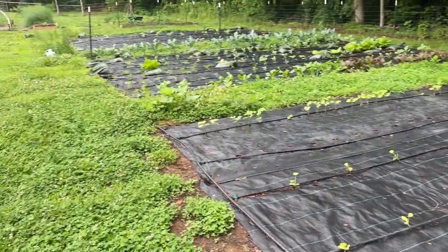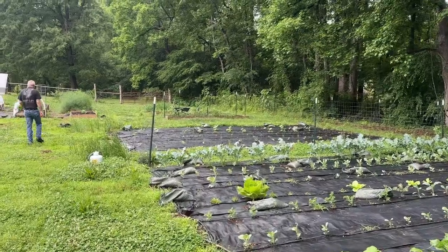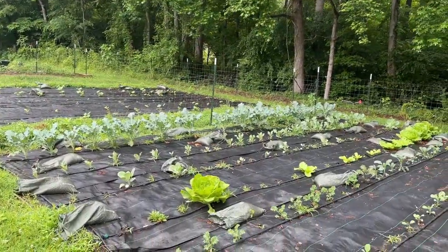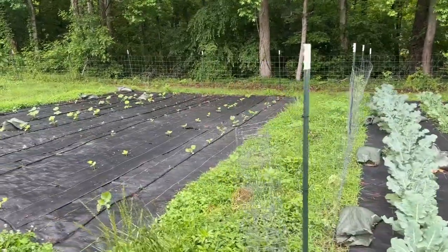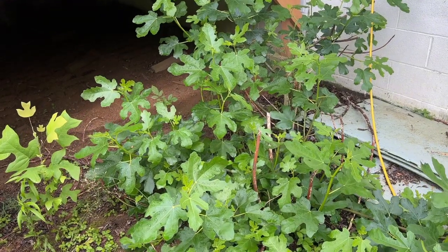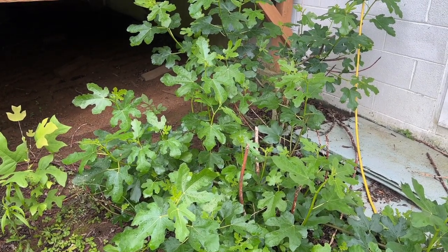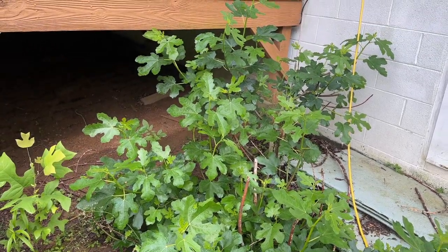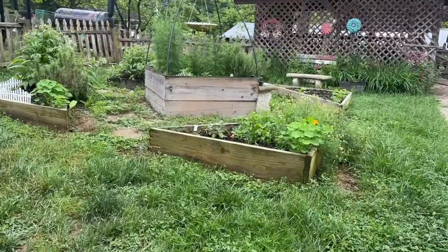So yeah, that's what it's looking like here at the homestead mid-May. We've got a break in the weather for now, but this evening we've got more coming in, so we're going to try and get in here and knock out as much as we can. Before I sign off, I'll take you up here to my tea garden and herbs. Here is our main fig tree — it ended up getting attacked by something last year, so he cut it down to get rid of it, and it's coming back pretty decently.